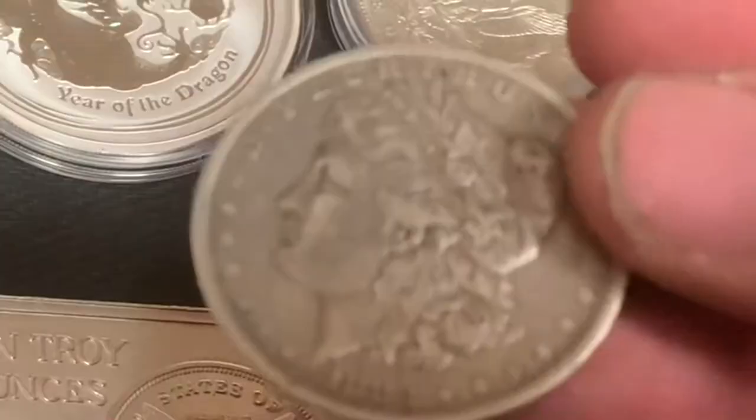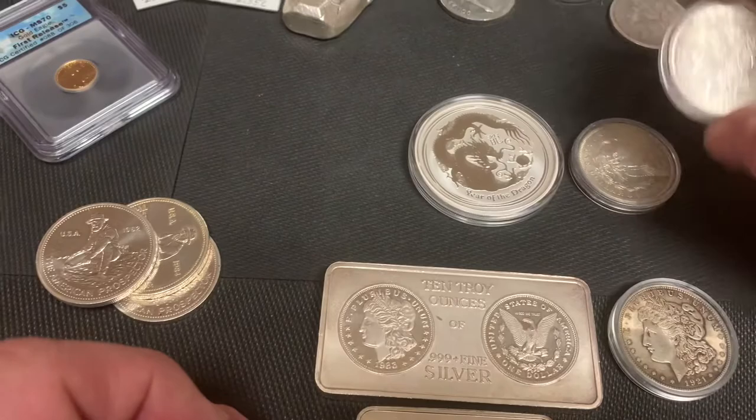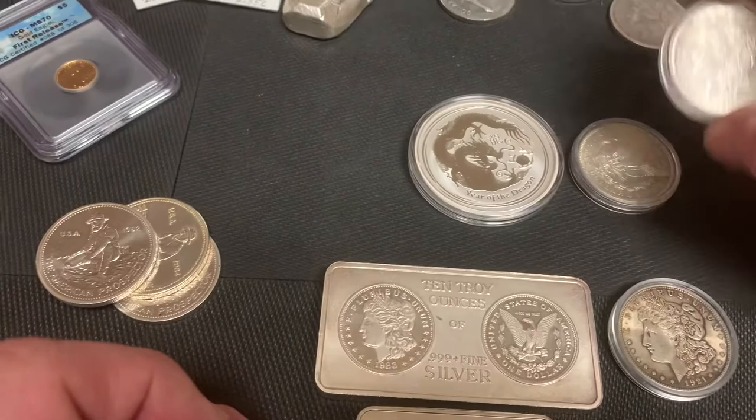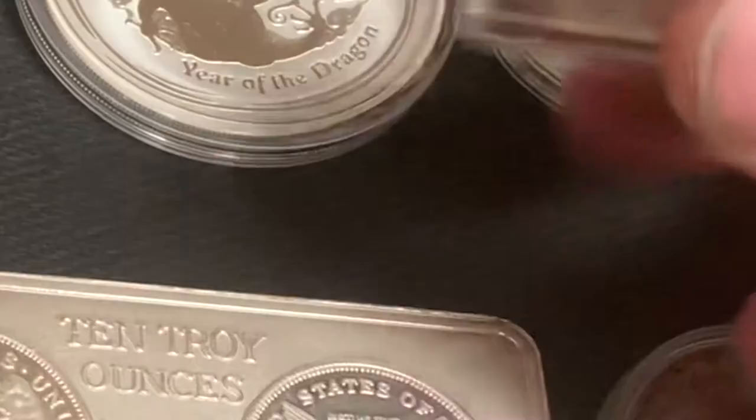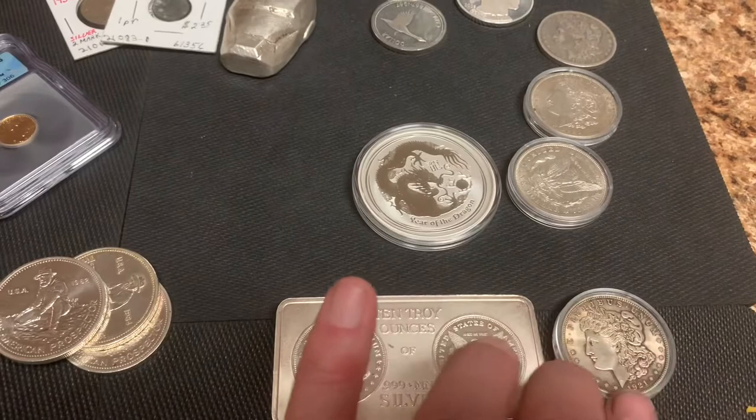I believe I have an 1883 here. These have seven-tenths of an ounce of silver content in them. And these have what you would call numismatic value — in other words, collectible value above and beyond their silver content. Last I checked, silver was about $26 an ounce. This has seven-tenths of an ounce, and yet you will be hard-pressed to find one of these for less than $35.